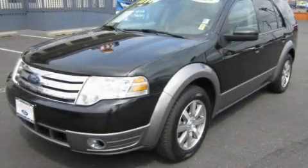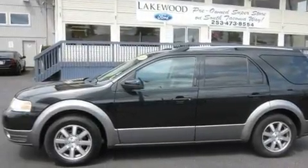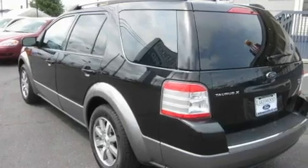This is a 2009 Ford Doris, a great blend of utility, comfort, and style. It has a 3.5-liter six-cylinder engine, an automatic transmission, and four-wheel drive.